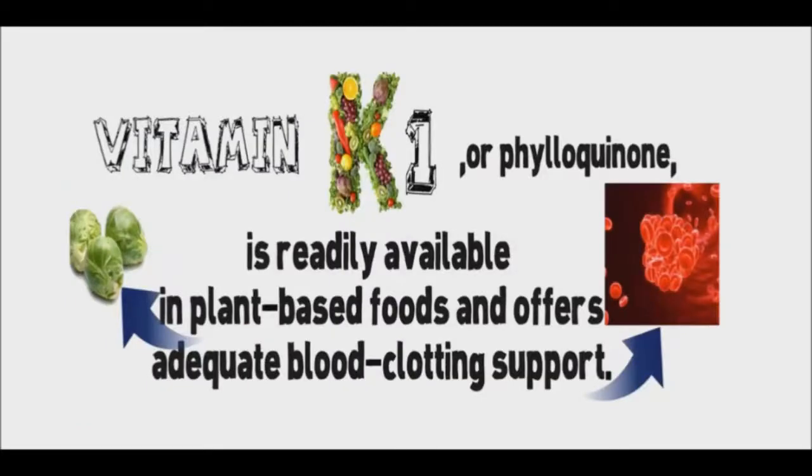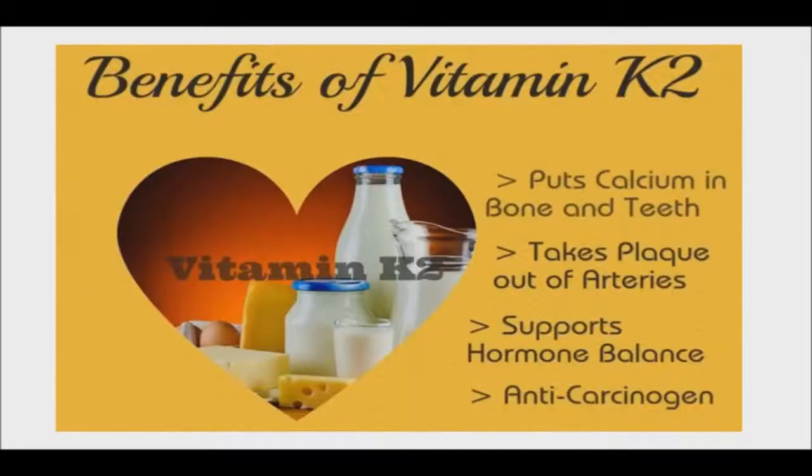Vitamin K1 is used primarily to ensure proper blood clotting. Vitamin K2, on the other hand, helps with adequate calcium absorption. It is this specific mechanism that scientists say holds the key to supple skin. Vitamin K2 stops excess calcium from building up in the skin, and this is how it prevents the formation of wrinkles and keeps the skin elastic.